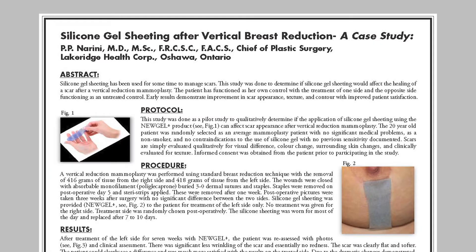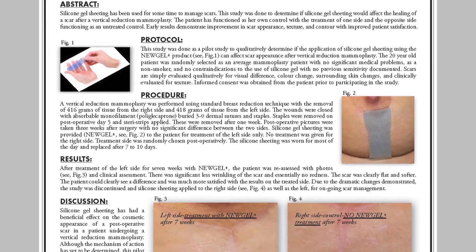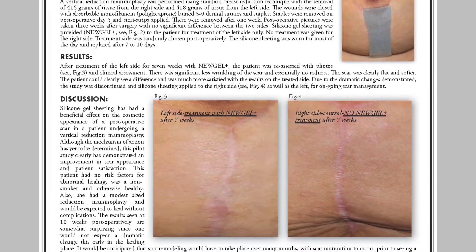I started recommending the New Gel Plus silicone products after reading extensive literature supporting the use of silicone-based materials in reducing scars. The patients immediately see a reduction in the scar — the scars are less raised, less red and less firm.